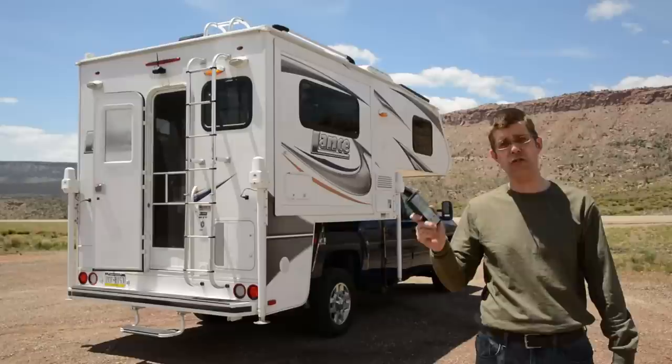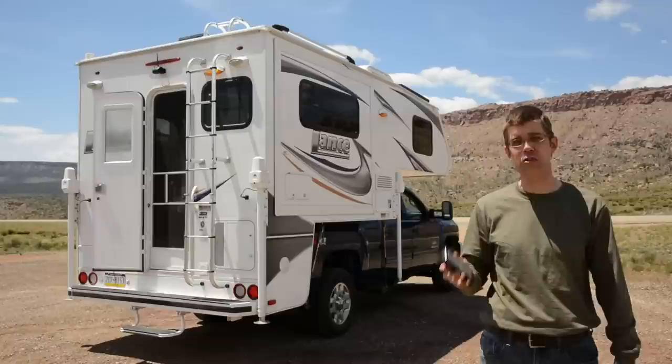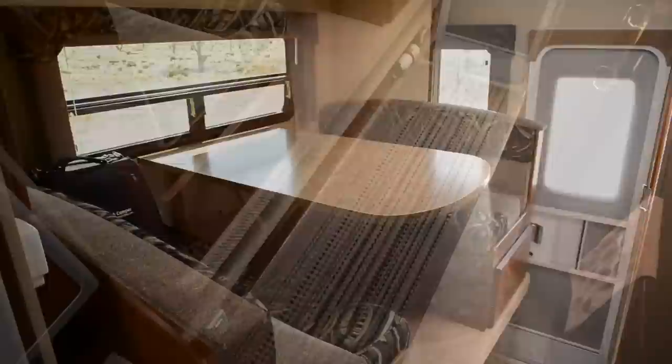Modern truck campers are loaded and unloaded with electric remote control just like this. This controls the four electric jacks on our truck camper. It also controls our slide-out — check this out. That gives us a lot more room inside the truck camper.